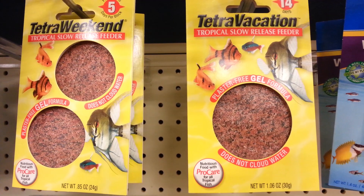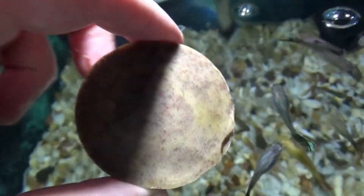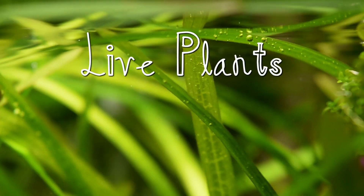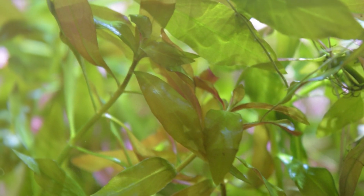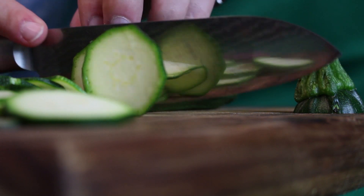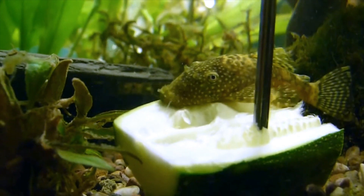A more modern style of the slow-release feeder does away with the plaster as the binding agent. While definitely better than the plaster blocks, they can still be problematic — they may release too many nutrients into the water, causing algae blooms or seriously altering the water chemistry in your tank. Personally, I'd pass on them. If you have fish that require a certain amount of vegetable matter in their diet, you can add some tender, tasty live plants to your aquarium for those fish to nibble on. If you have otocinclus or bristlenose plecos, you can even leave some big chunks of zucchini in the tank for them to munch on over time — something like zucchini is far less likely to foul the water than a slow-release feeder.